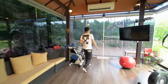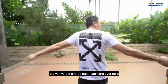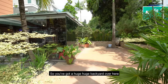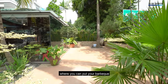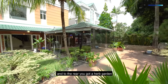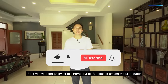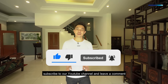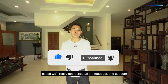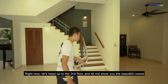This door actually opens to the back, where you've got a huge backyard where you can host all your friends and put your barbecue. To the rear, you've got a herb garden. If you've been enjoying this home tour so far, please smash the like button, subscribe to our YouTube channel, and leave a comment — we really appreciate all the feedback and support. Now let's head up to the second floor and I'll show you the beautiful rooms.